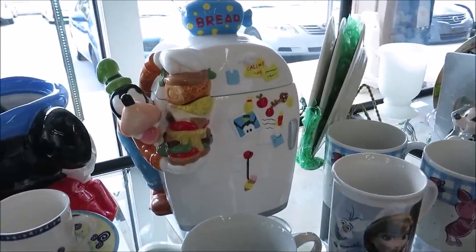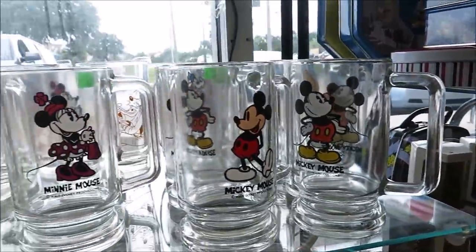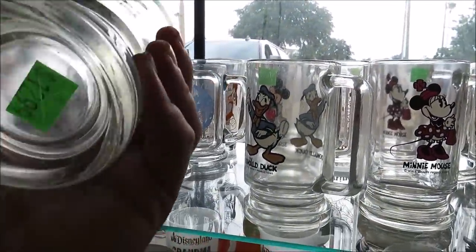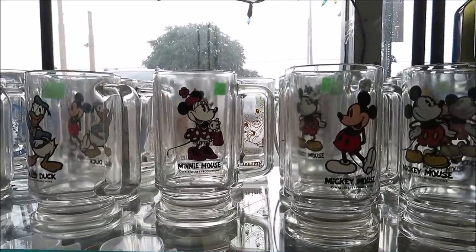Another thing I noticed that was so cool — this Goofy cookie jar, that's pretty awesome. And they have some really old glasses. Fun fact: this is actually where I got all of my cups. They're $12.99 and it looks like they have all of them.